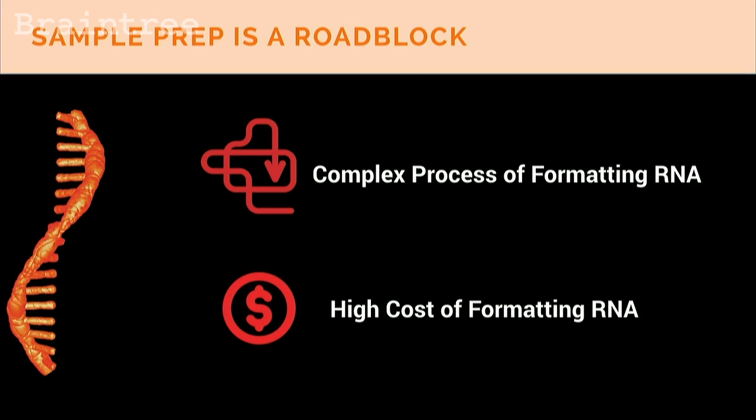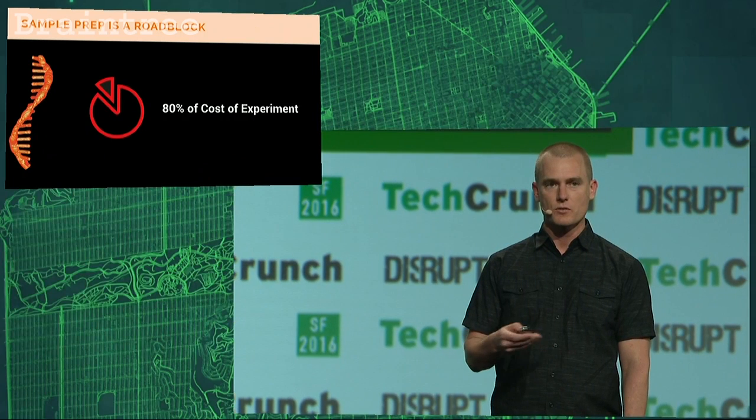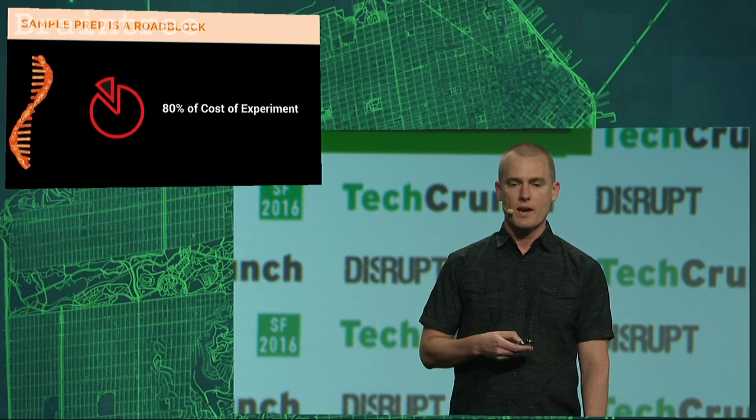In order to sequence RNA, it has to undergo a complex and costly series of chemical reformatting so that it can be sequenced by the sequencing hardware. This is very expensive — as much as 80% of the cost of an RNA sequencing experiment is just in this reformatting step, which means often experiments have to be scaled back or not done at all.